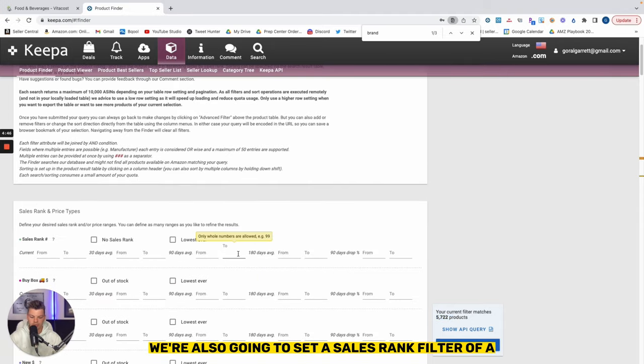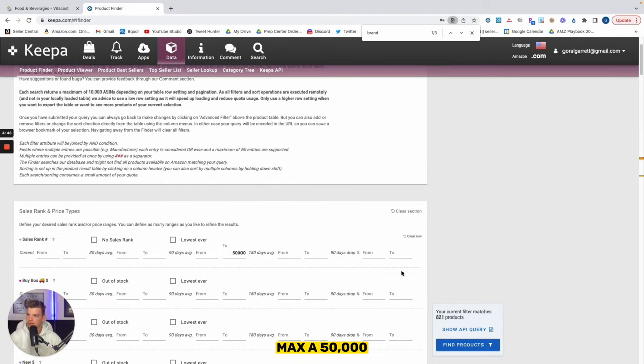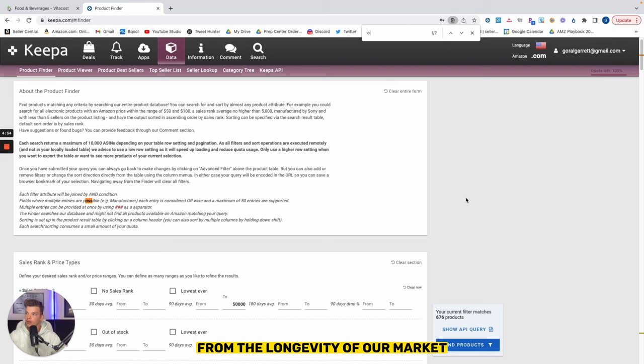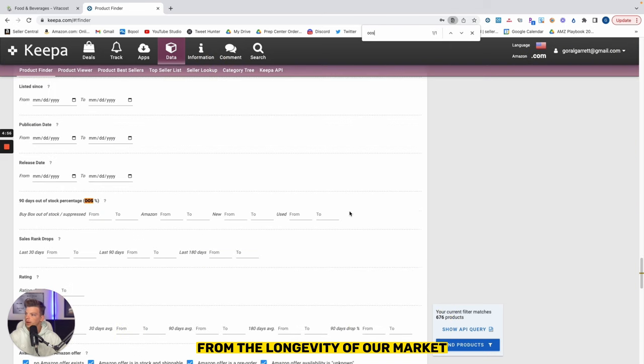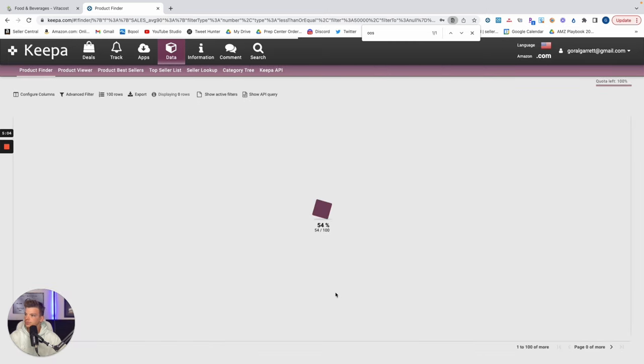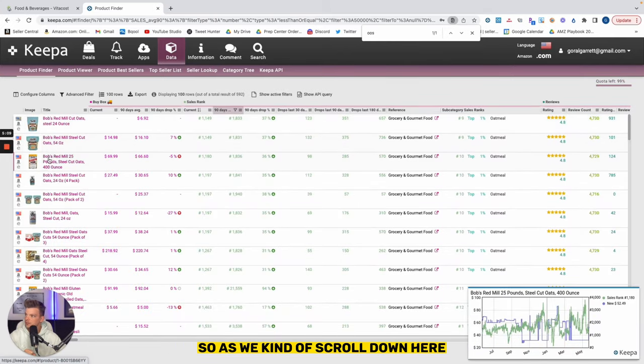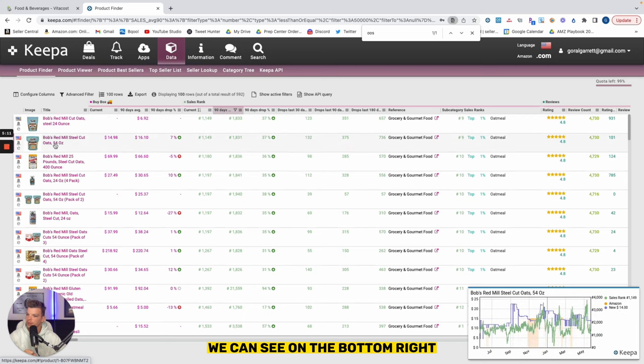We're also going to set a sales rank filter with a max of 50,000, and we're going to eliminate Amazon. We'll also eliminate Amazon from the longevity of our market — setting Amazon 90-day out-of-stock to a minimum of 80%. So we're left with about 600 products that we can qualify pretty quickly. As we scroll down, we can see on the bottom right what the Keepa graph is looking like.